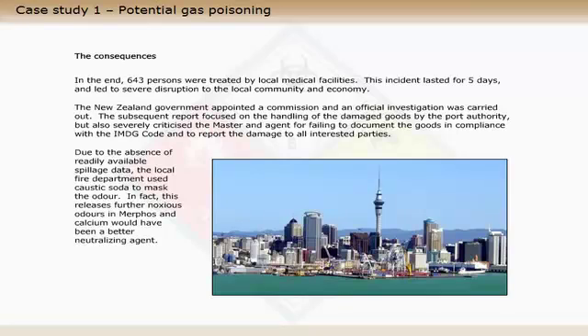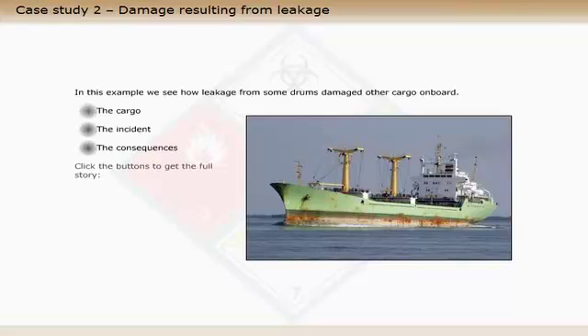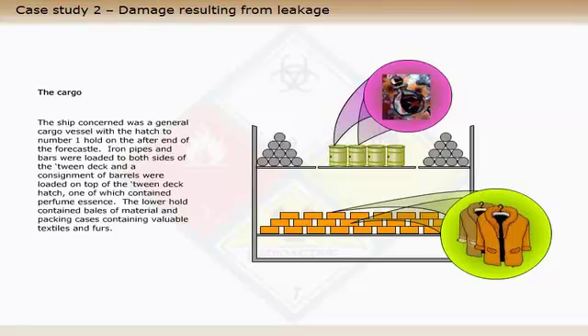In this example we see how leakage from some drums damaged other cargo on board. The ship concerned was a general cargo vessel with a hatch to number one hold on the after end of the forecastle. Iron pipes and bars were loaded to both sides of the tween deck, and a consignment of barrels were loaded on top of the tween deck hatch, one of which contained perfume essence.